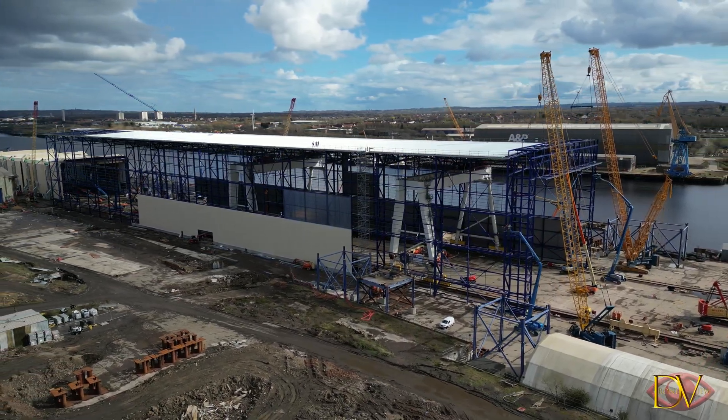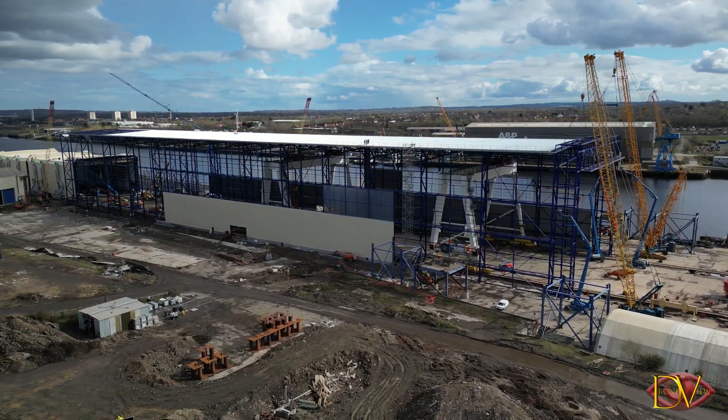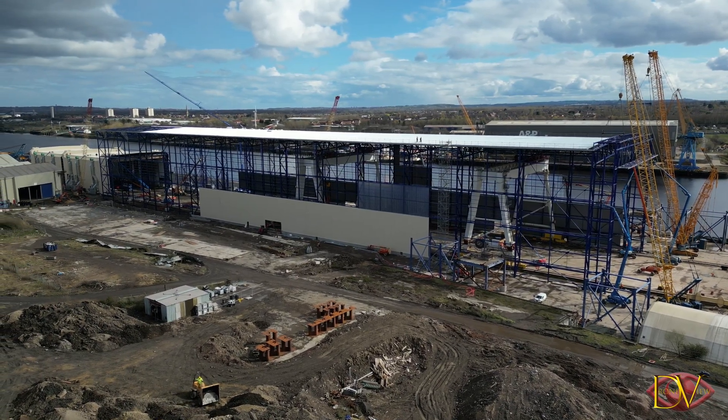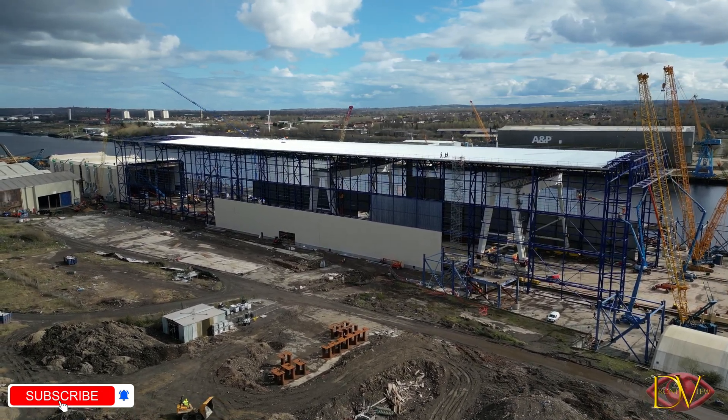The workshop is being built to allow fabrication work to be carried out around the clock, ensuring that Smulders are able to satisfy customer demand and remain competitive as a business. The building forms part of a significant wider investment plan for Hadrian Yard from the Offshore Wind Manufacturing Investment Support Scheme.